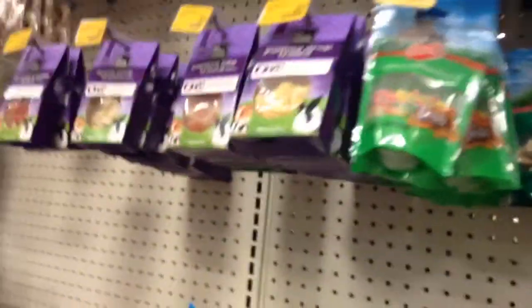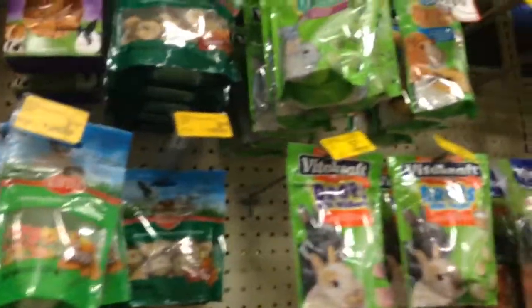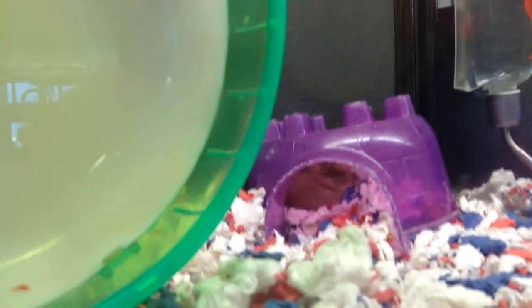Oh my gosh, look at this little bed — it's so soft. This food looks good, it's the Ecotrition essential blend kind. Looks nice. I'm definitely gonna have to ask my mom if I could get some treats because my hamsters are on me. I really wanna get a donkey one. Cool — can you see him back there moving in his house?